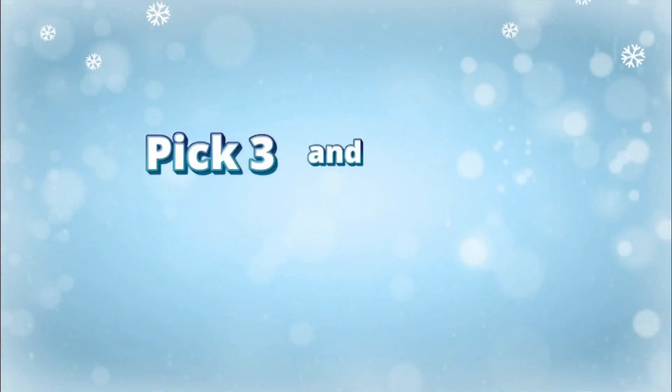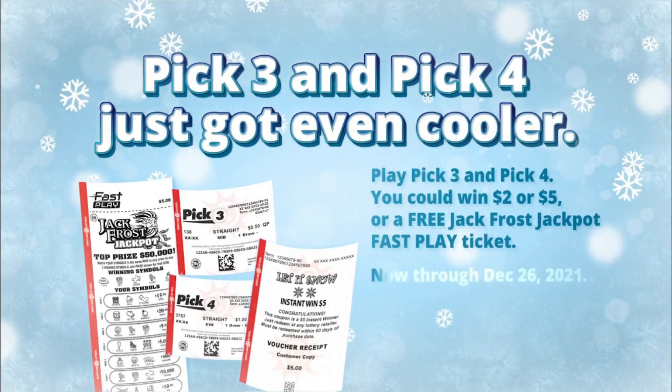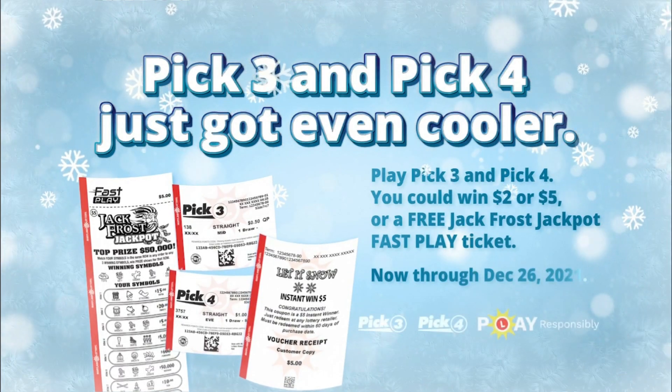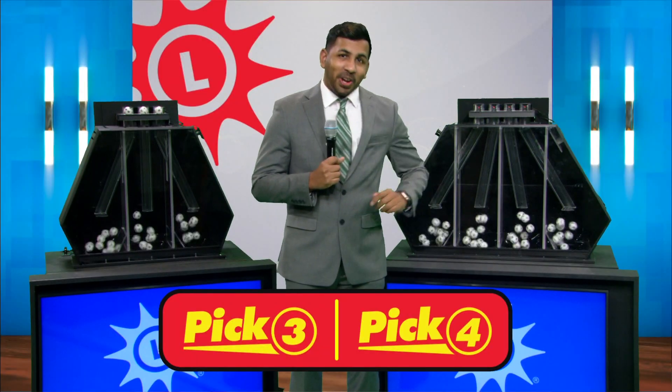Pick Four is next, but first, play Pick Three and Pick Four and you can win two or five dollars instantly, or a free Jack Frost Jackpot Fast Play ticket. And now, let's play Pick Four.